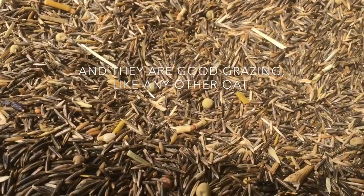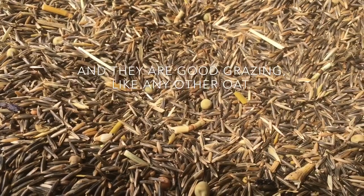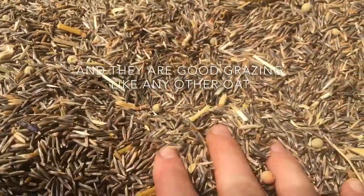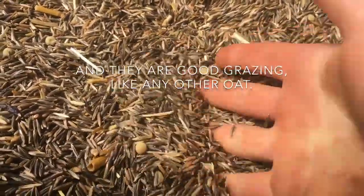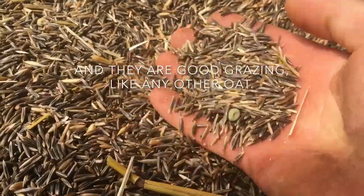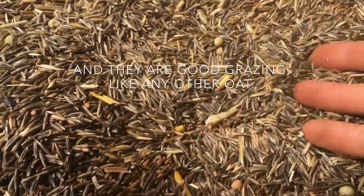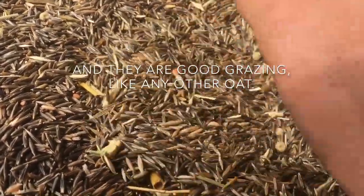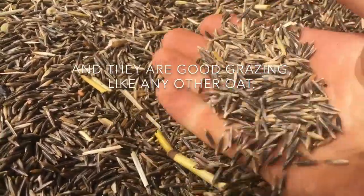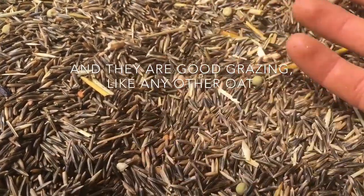Black oats were the choice because of some great qualities. They're quick growing, and like all oats they have a great allelopathic effect — they prevent weeds from germinating. They're probably the best cover crop for that. If done well and in the right conditions, you can prevent almost all weeds from germinating. They also have a good nematode suppression effect, so we think they're going to be a good fit for us on our place.